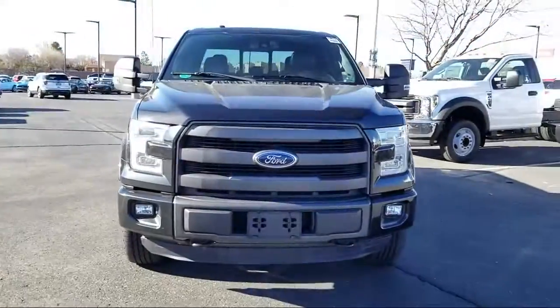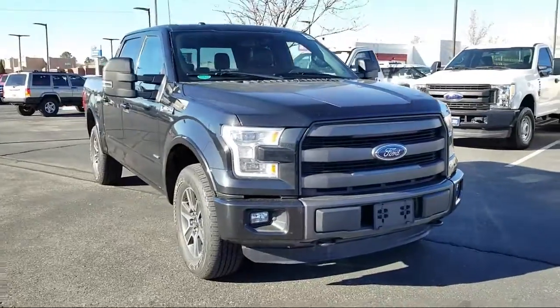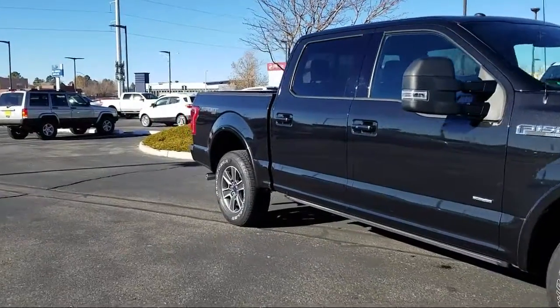It comes equipped with keyless entry, remote start system, tire pressure monitoring system, heated front seats, Sirius XM satellite radio, rear view camera, and ventilated front seats.